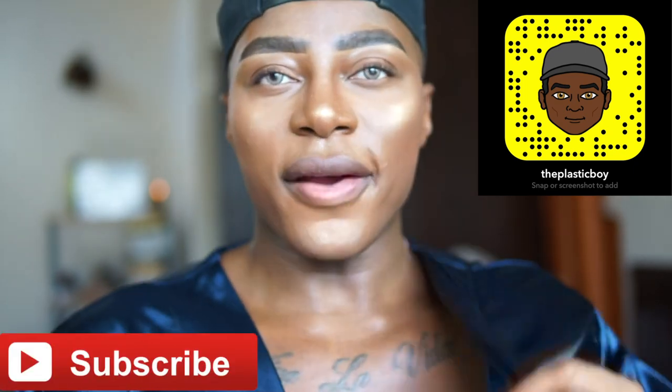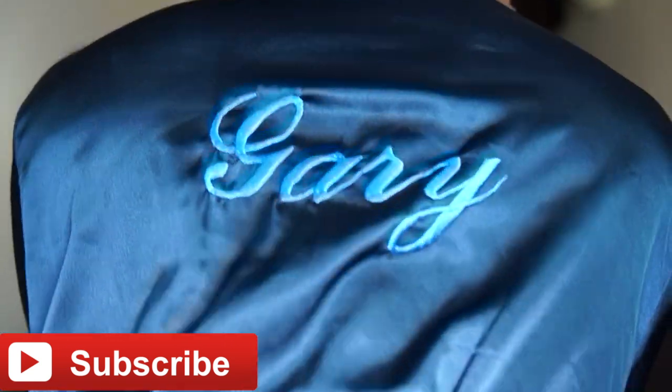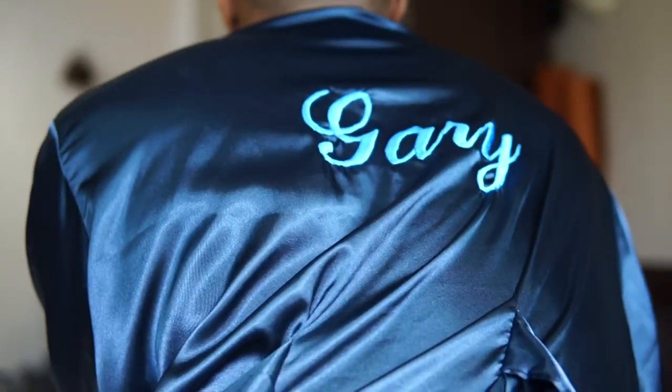Hey guys, welcome back to my page! Today I'm gonna be doing a fabulous review for you. I've got a little robe on — let me show you the back. Can you see my name? It says Gary. Guys, it's so hot. I'm wearing a robe because I've just filmed a video for you.